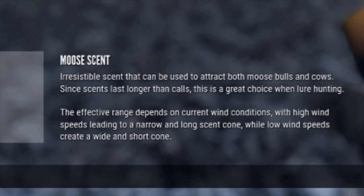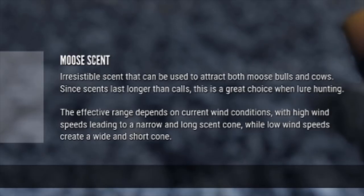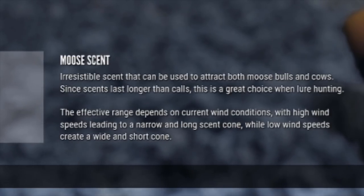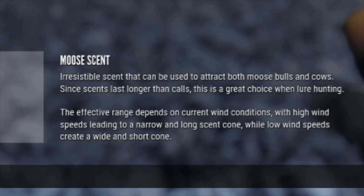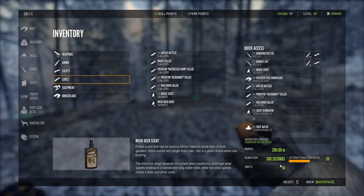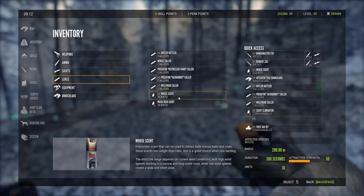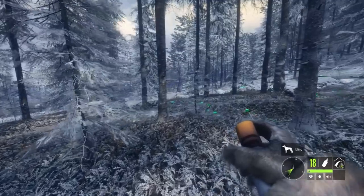So this is an animal scent lure — moose scent. It's an irresistible scent that can be used to attract both moose bulls and cows. Since scents last longer than calls, this is a great choice for lure hunting. The effective range depends on wind conditions: high wind speeds create a narrow and long scent cone, while low wind speeds create a wide and short cone. The range is 200 meters, it lasts 300 seconds, and the attraction strength is 50. The moose caller, by comparison, has an attraction strength of 40 and duration of 90 seconds.